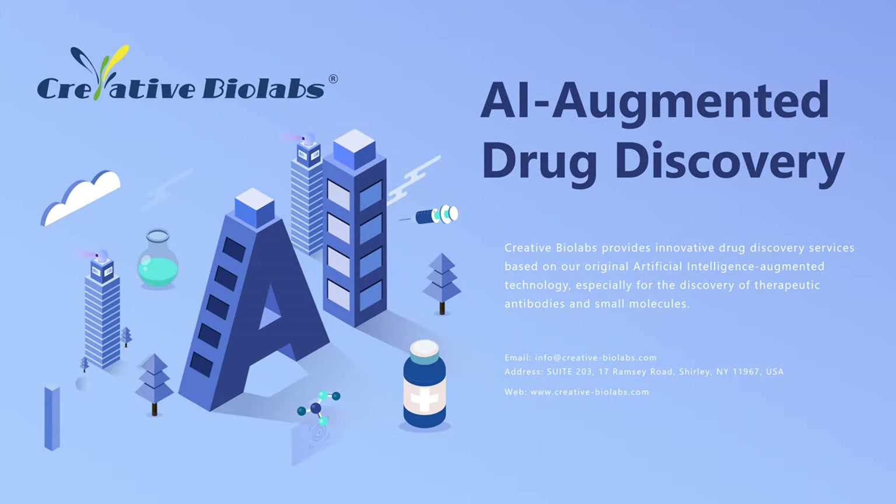Welcome to Creative Biolabs. Over the last 20 years, Creative Biolabs has become the leader in antibody drug discovery and manufacturing, providing high-quality service to customers in academia and industry fields all over the world. Now, we are able to offer solutions to accelerate drug discovery and development by deploying artificial intelligence technologies.